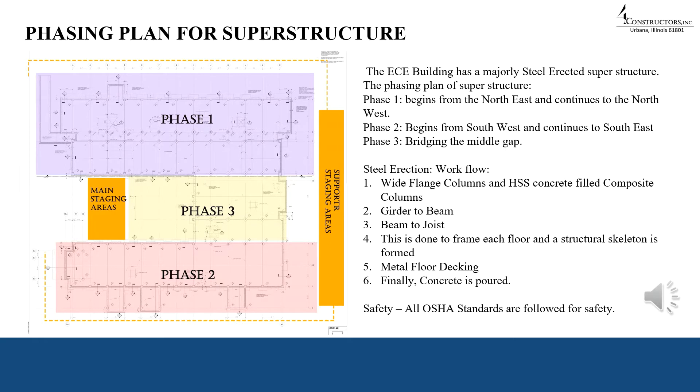The ECE building is a conventional steel-erected superstructure. The phasing plans oversee delivery of fabricated steel structure to site storage and staging areas for erection. Material storage is a priority and needs plastic sheets for resistance against harsh winters. The phasing plans must consider crane movements for lifting steel structures and concrete mixtures during the concrete pouring stage. All columns up to the first floor are bolted onto the foundation, then girders and beams are connected — done for all five floors — then metal deck and concrete pouring takes place. The phasing plan is divided into three phases: north, south, and the bridge between north and south.